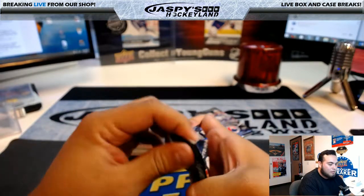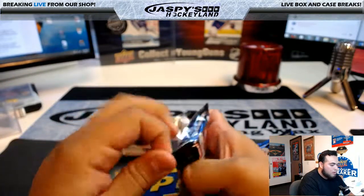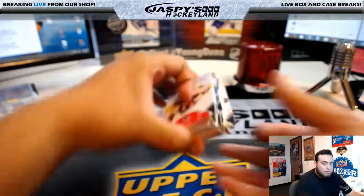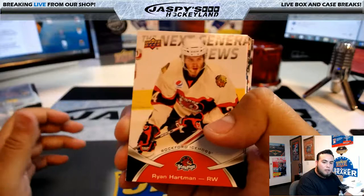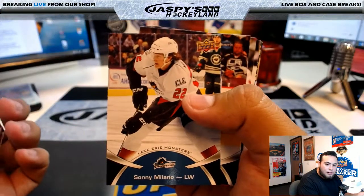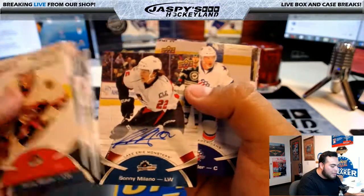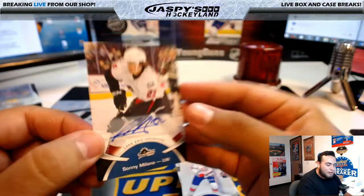Alright, a couple packs to go. Let's check it out guys. Just got some Ryan Hartman, Scott Wilson, Sonny Milano — there's Lake Erie, Drysdale, look at that Bakersfield, Yorkstrand. Pull it out — look at that, Sonny Milano! Nice, look at that first autograph — Sonny Milano, I know that guy!